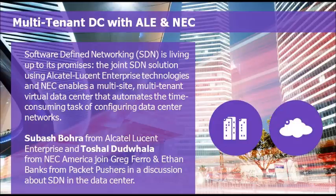Tell the audience a little bit about yourself. My name is Subhash Bora. I am the product line manager at Alcatel-Lucent Enterprise, working on the data center side as well as managing some of the OmniSwitch product lines.